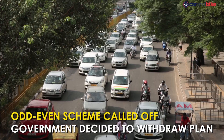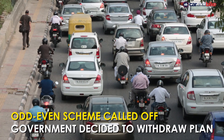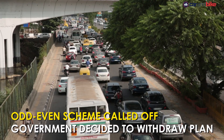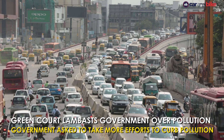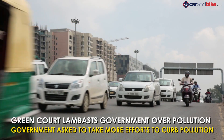The odd-even rule has been called off by the Delhi government just hours after the National Green Tribunal gave a green signal for the plan to be implemented. The government has decided to withdraw the plan for the time being after the Green Court lambasted it for not taking enough efforts to improve the severe air pollution situation in the national capital, and also for the delayed response of implementing the odd-even rule.